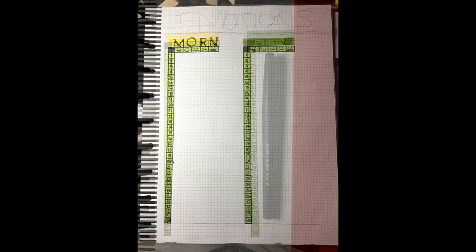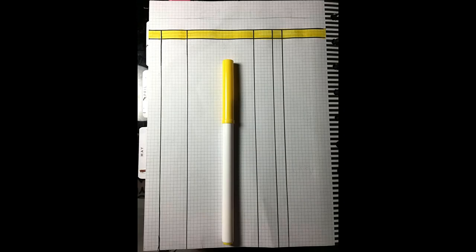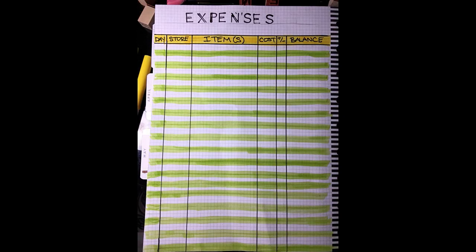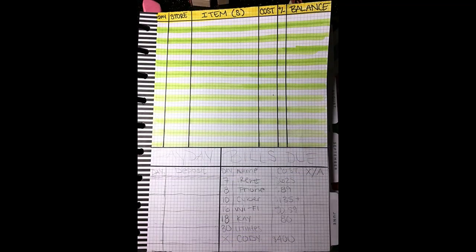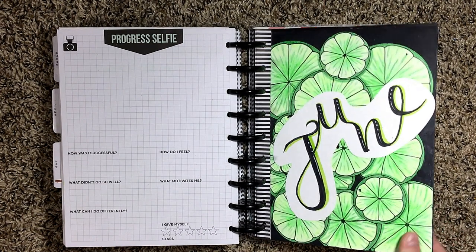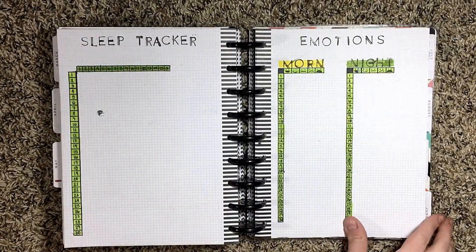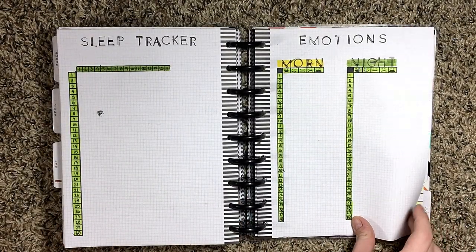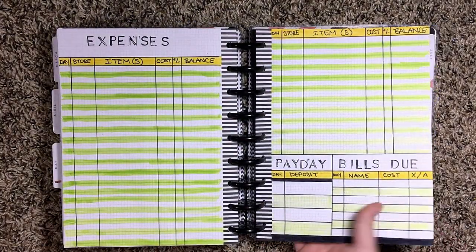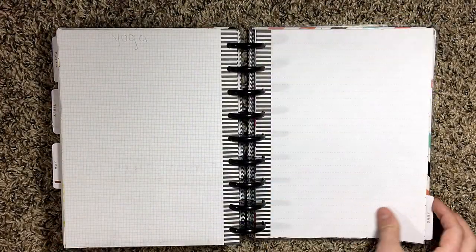I only did three trackers this month: my sleep tracker, my mood tracker, and my expense tracker, because I've been keeping track of my habits on my phone with this app called Habitica. It's really fun, I enjoy it, and it keeps me on track. So now I'm just going to do the final flip through — it's really super simple because I didn't really have too much time to put into it.